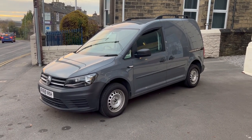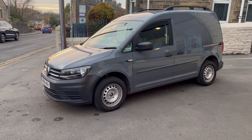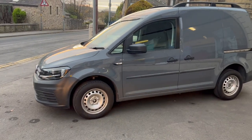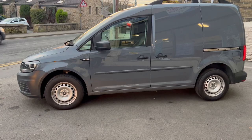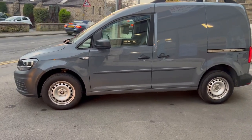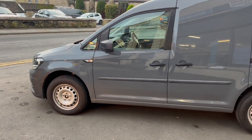Hi, this is Rob from Peter Watson's Garage in Skipton. I'm just going to do a quick walk around video of the VW Caddy we've currently got in stock. It's a 2019 69 Reg VW Caddy 102 PS engine, manual transmission, finished in pure grey.